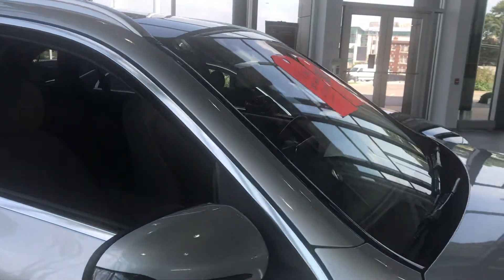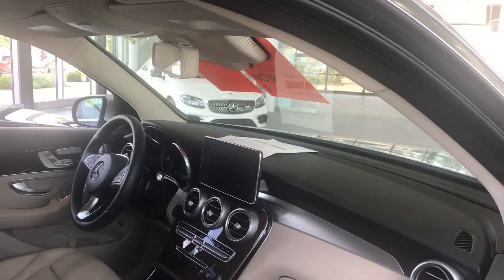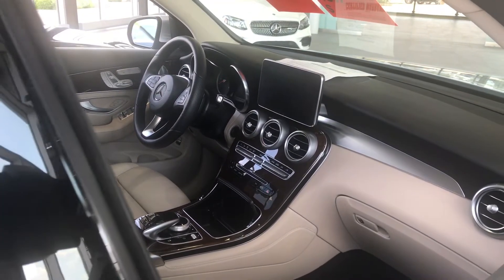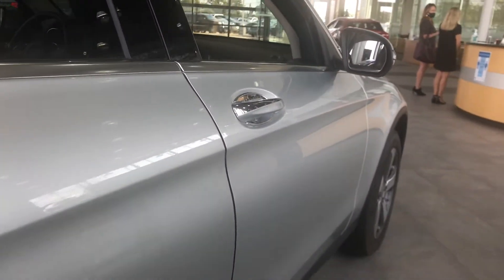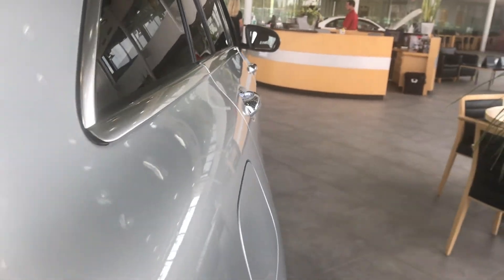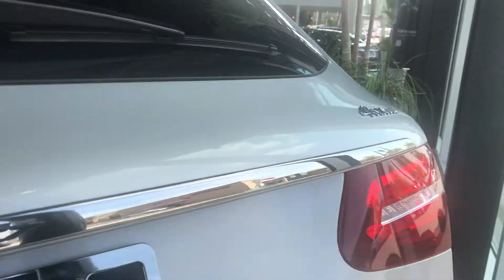This is the silk beige upholstery with the burrow walnut interior. This car has less than 20,000 miles on it, the tires are in new shape, there are no dings or nicks, and it has a power hatch.